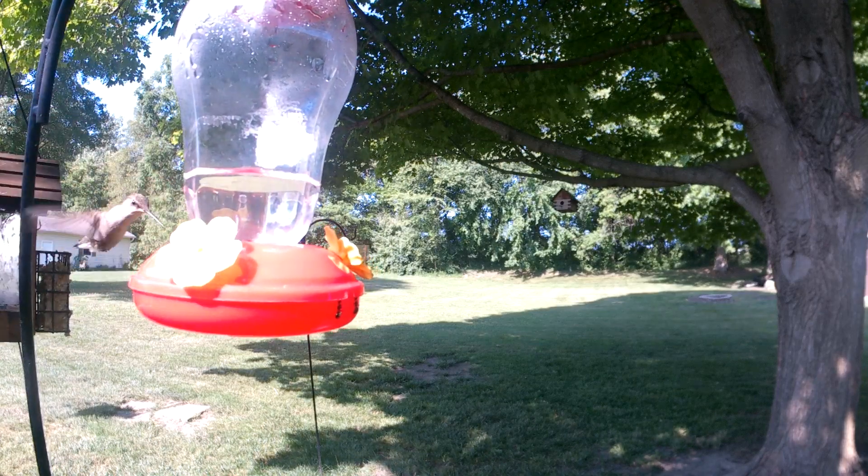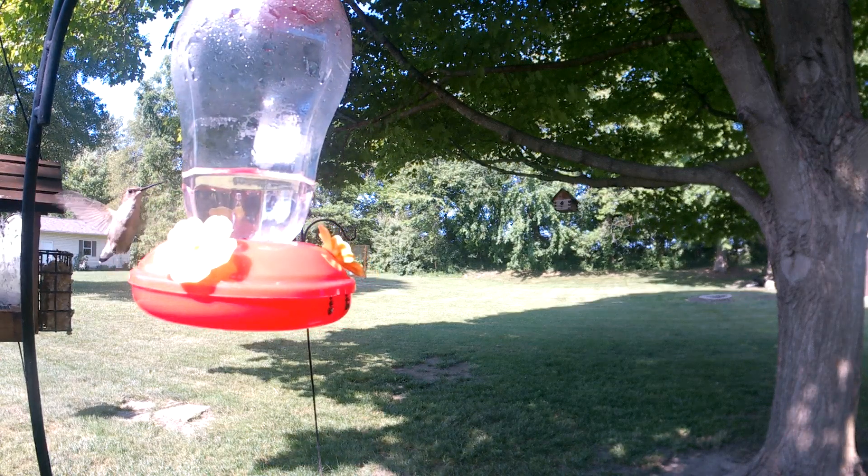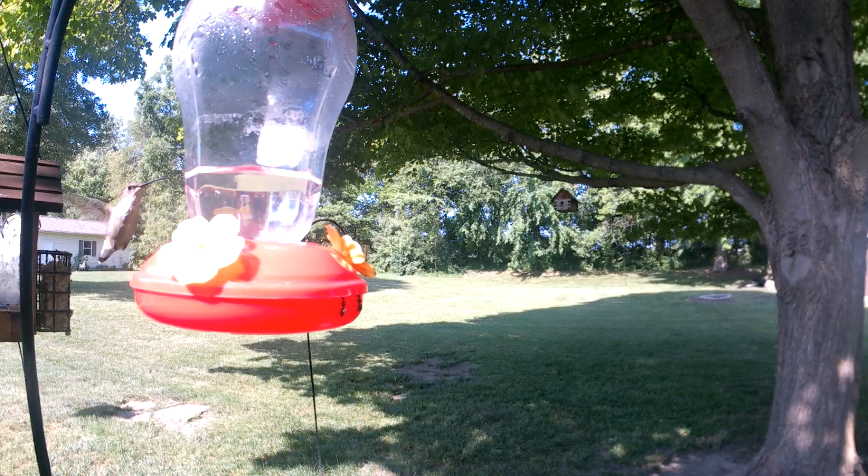Right about now, you may be wondering: can a hummingbird relieve itself while flying? Yes, it can. So stay on their good side.